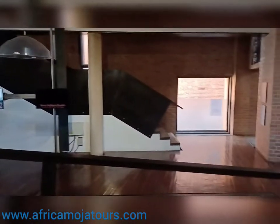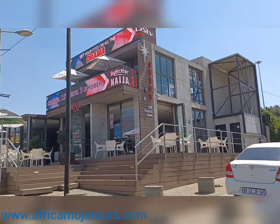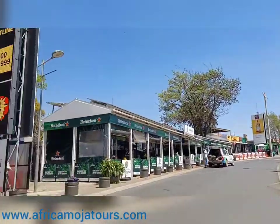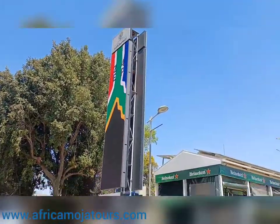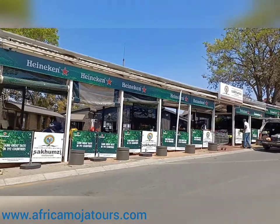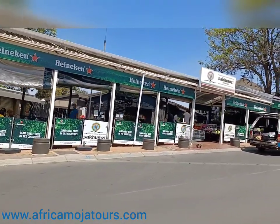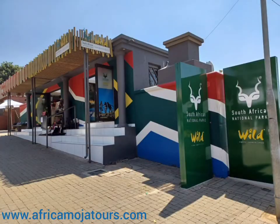You are going to spend 30 minutes here and then head to the next visit, which is Vilakazi Street. This street in Soweto was named after Dr. Benedict Wallet, a writer and educator who wrote the first poetry book published in Zulu. It is the only street in the world that can boast having had two Nobel award winners as residents, and it is one of the best places to visit when doing Soweto guided tours.